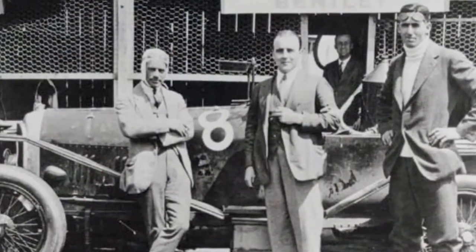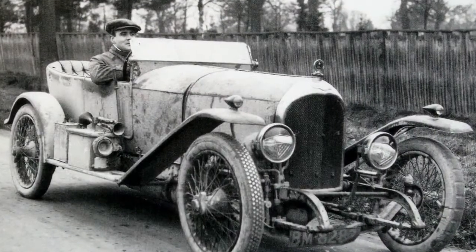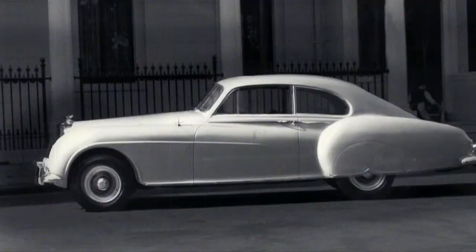It started with a vision from a man who believed nothing was impossible — to create a good car, a fast car, the best in its class. The experimental EXP1 embodied the spirit of innovation that has guided Bentley ever since.